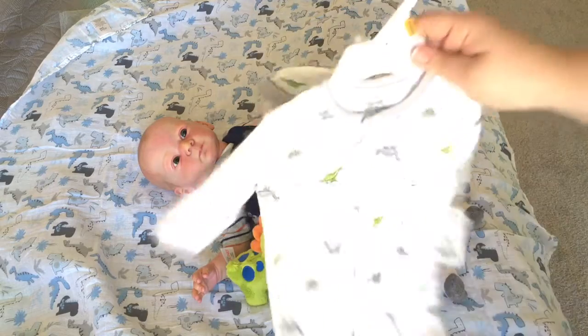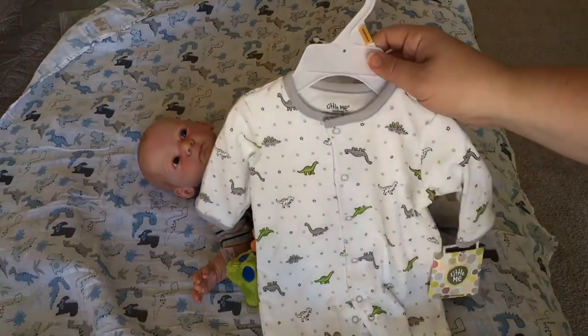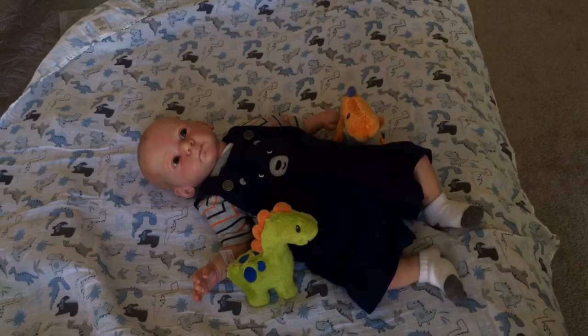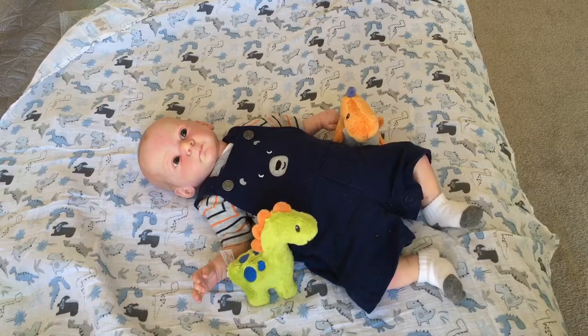I'm going to put him in this little me outfit. It has dinosaurs on it. I think it'll be a little too big, but that's okay. And he also has his dinosaur blankie underneath him, which is a beautiful soft muslin blanket.